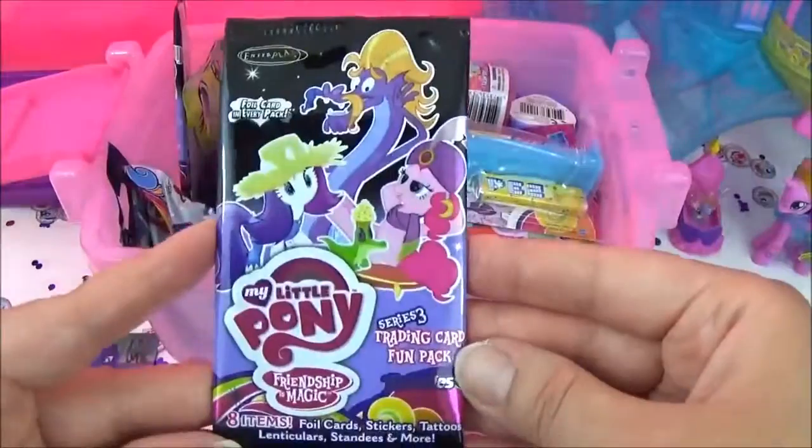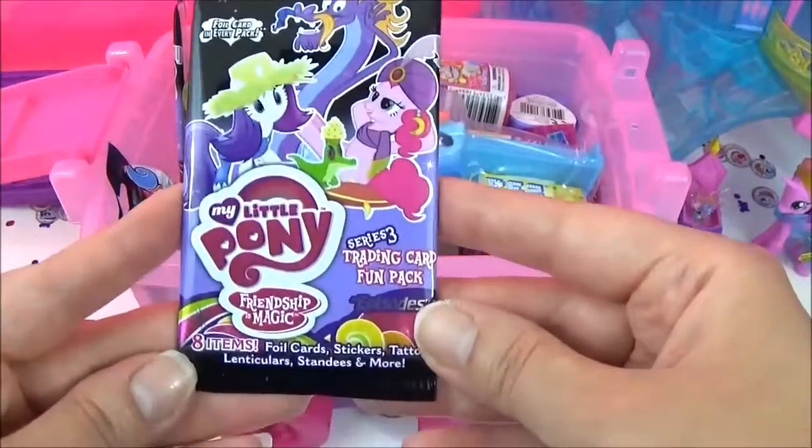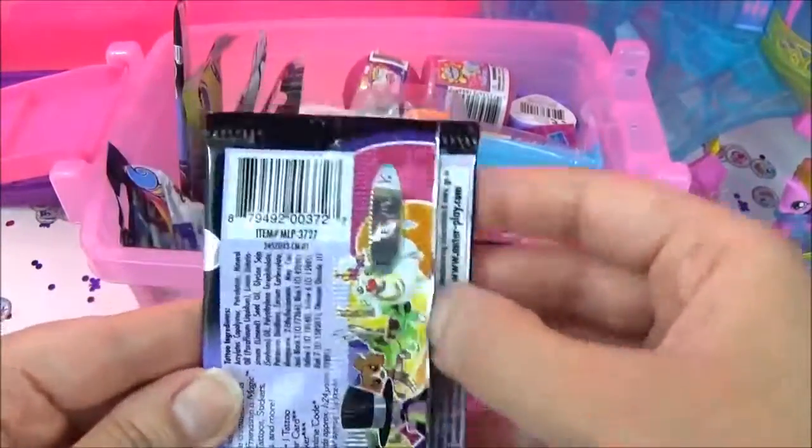The last thing I'm going to open today are these Series 3 trading cards — let's see which ones we get!